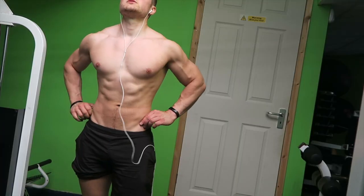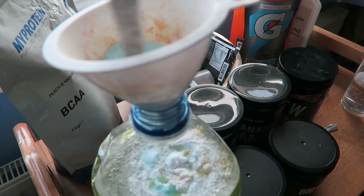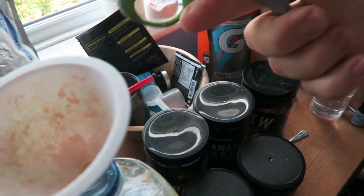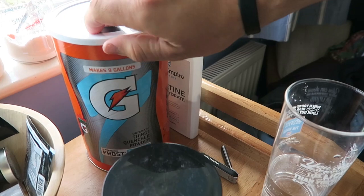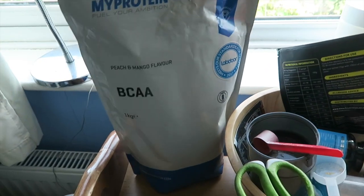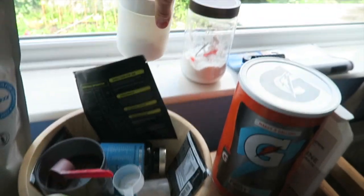I'm very excited about this video. For my intra-workout I've got some Gatorade — the cheapest way of buying it, link in the description. I've got some BCAAs, which literally do nothing except flavor it, and then I've got some beta alanine in there as well, just going to make up my pre.